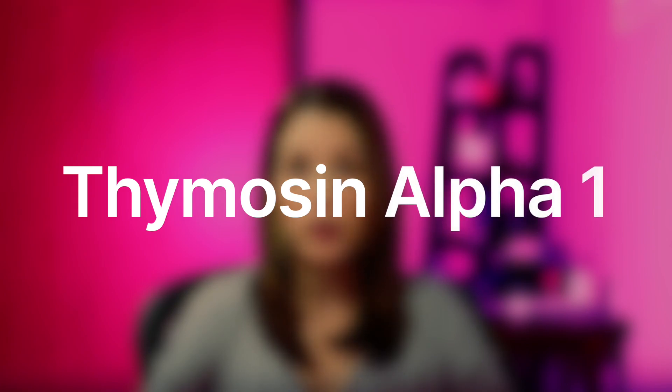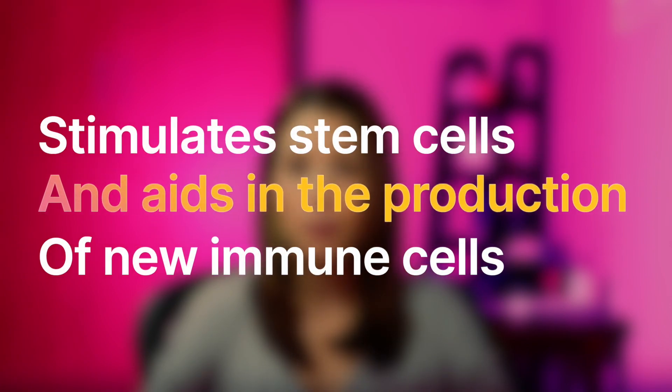The second one is called Thymosin Alpha-1. That stimulates stem cells and aids in the production of new immune cells. It also kills bacteria, fungus, and viral infection.